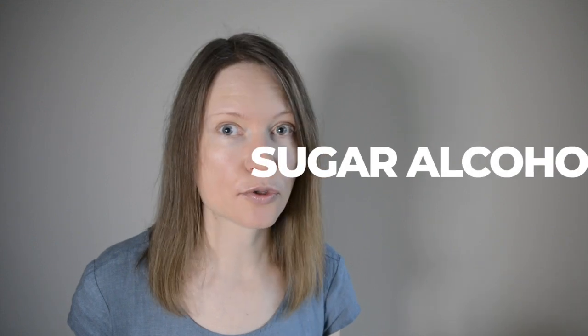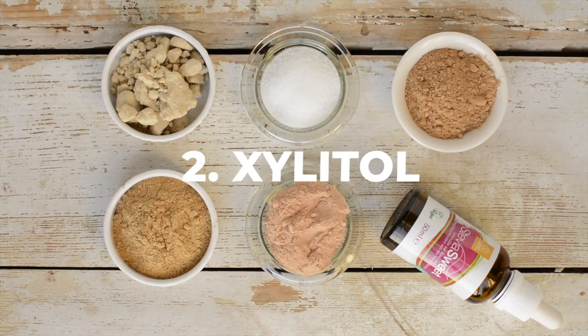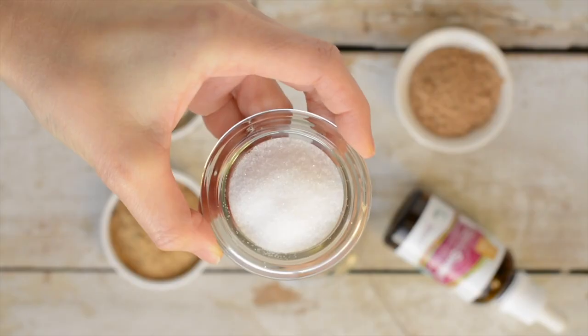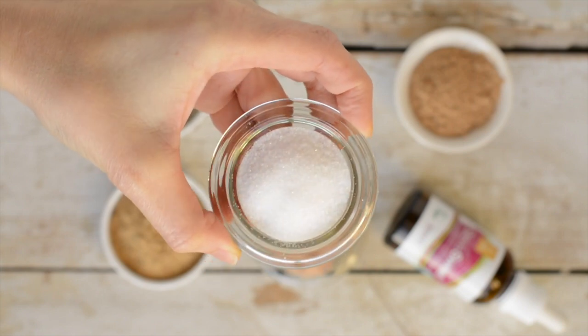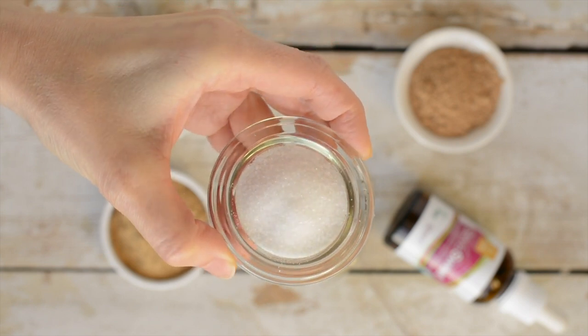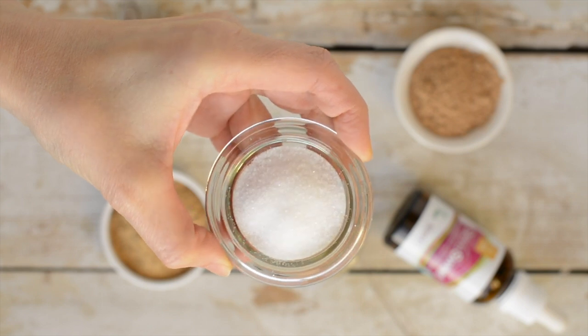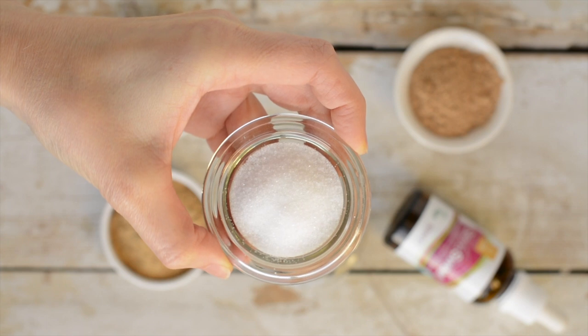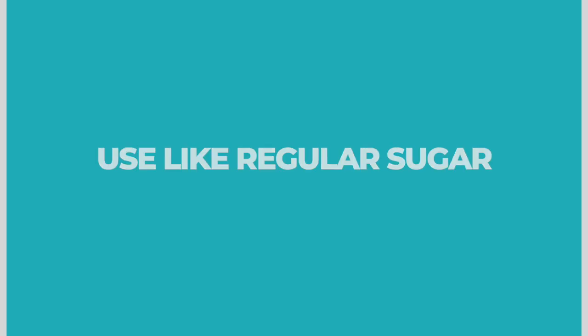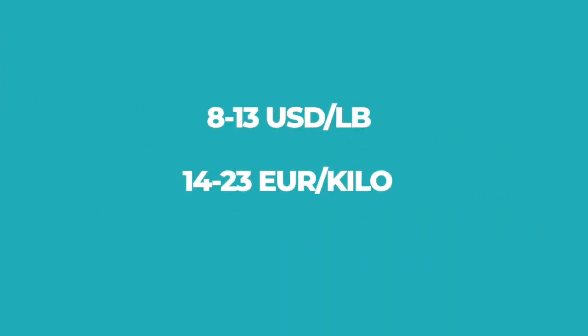Now let's talk about the sugar alcohols xylitol and erythritol. Xylitol is as sweet as sugar and is a sugar alcohol found in small amounts in many fruits and vegetables. Since xylitol is still a refined sweetener, it doesn't contain any vitamins, minerals or protein. Even though sugar alcohols are technically carbohydrates, most of them do not raise blood sugar levels and thereby don't count as net carbs, making them popular in low-carb products. It has zero glycemic load. The downside of xylitol is that it doesn't get absorbed, so it draws liquid into your colon and can have a laxative effect. Use it exactly as you would use regular sugar. It costs around $8 to $13 per pound.